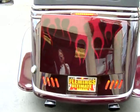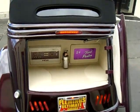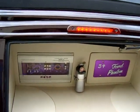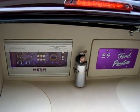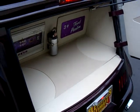Alright, can we open the trunk? How do you like that? Spectacular megawatt stereo system. Nicely detailed trunk.